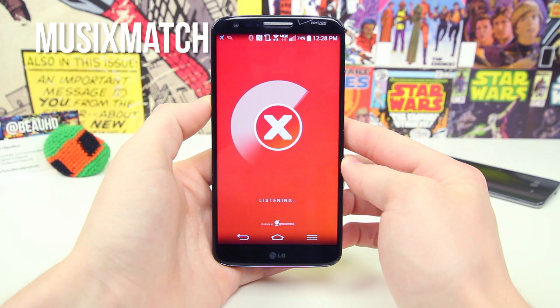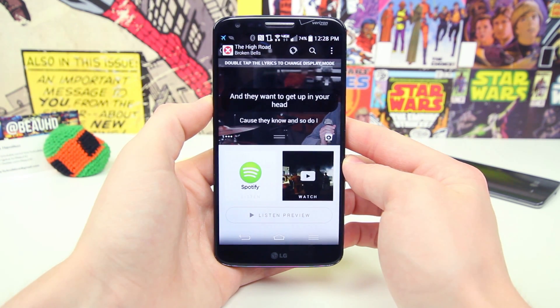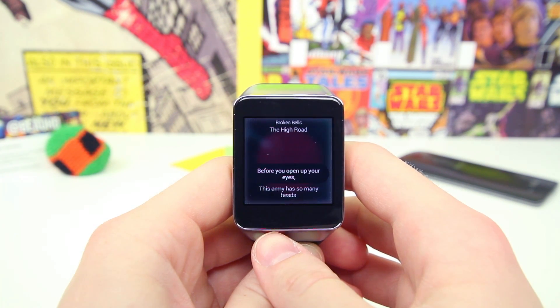Music Match, on the other hand, is a fun app worth checking out as it automatically detects a song that is playing and provides the lyrics in real time. It works well, and since it's on a smartwatch, it makes finding the name of a song and the lyrics much easier than pulling out your phone from your pocket and running the app separately.